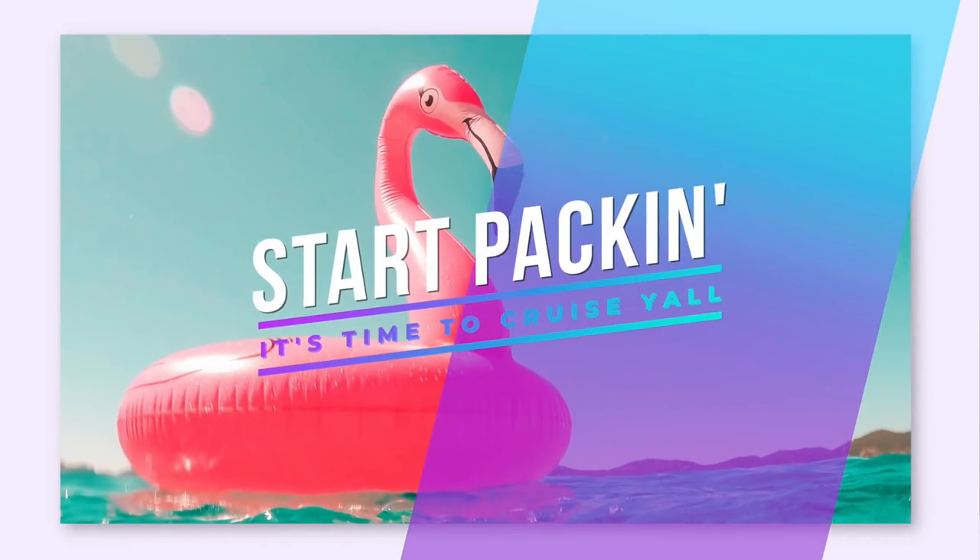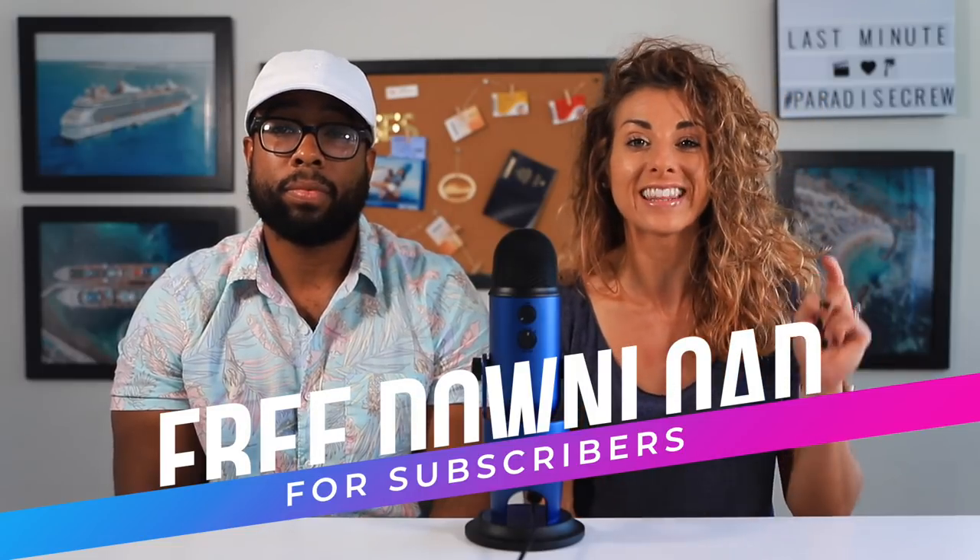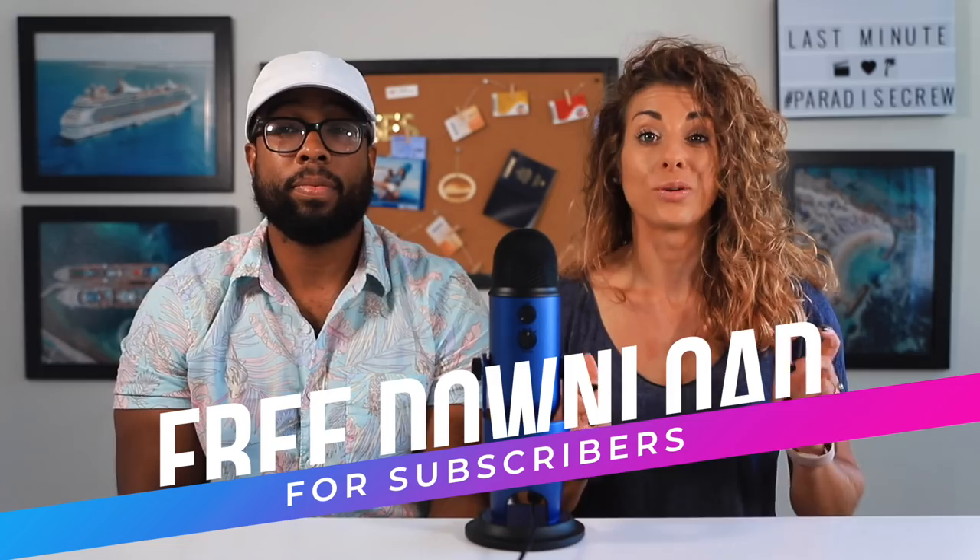The first thing you're going to want to do is to write out a packing list immediately. If you don't have one or you would like to see what we pack, you can download ours in the description box below. After you get your packing list together, you're going to want to start packing. Whether your last-minute cruise is a month and a half away or three days away, it's time to get those items in your suitcase.